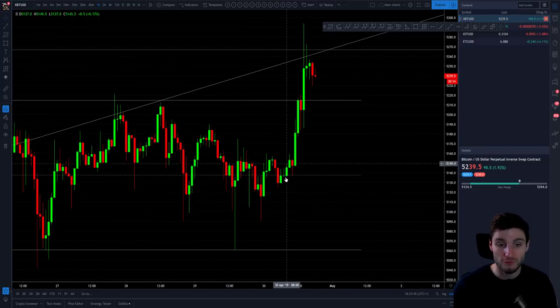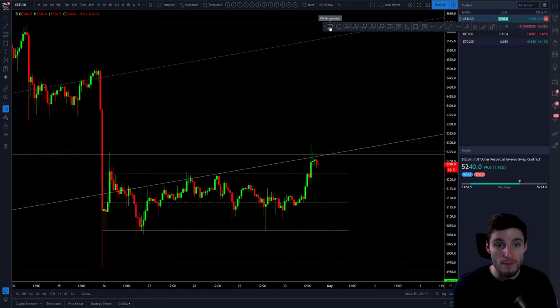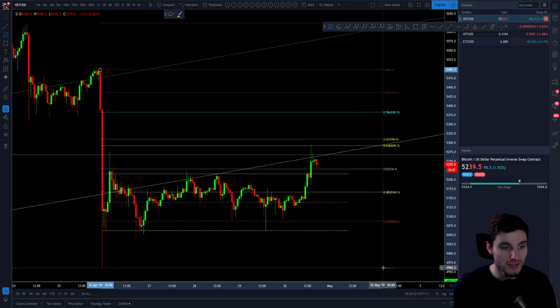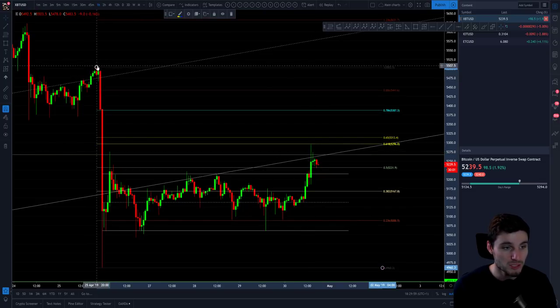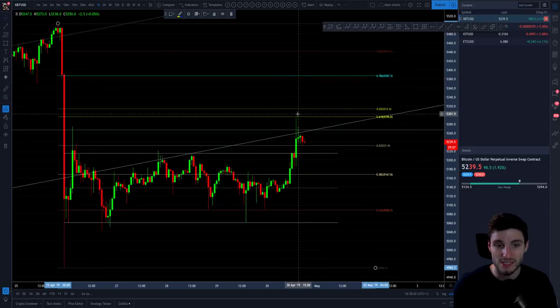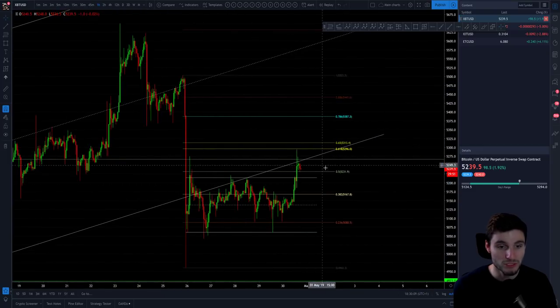We've broken up from the parallel channel and we're breaking upwards. Where have we found resistance? Remember, there's never a random point on this chart. You can take a fib from the swing high to the swing low. You can see we hit the Fibonacci 618 to the absolute point — it moved us up to the exact swing high and you can see it got front run very, very slightly. So that's a 618 rejection right there. Never, ever a random point on these charts — you can see that demonstrated right here.